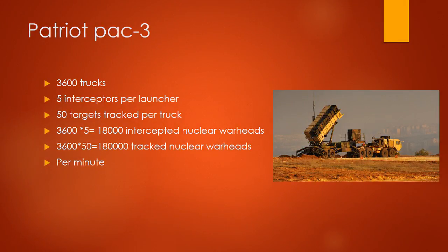Patriot PAC-3: 3,600 trucks, 5 interceptors per launcher, 50 targets tracked per truck. 3,600 times 5 equals 18,000 intercepted nuclear warheads. 3,600 times 50 equals 180,000 tracked nuclear warheads per minute.